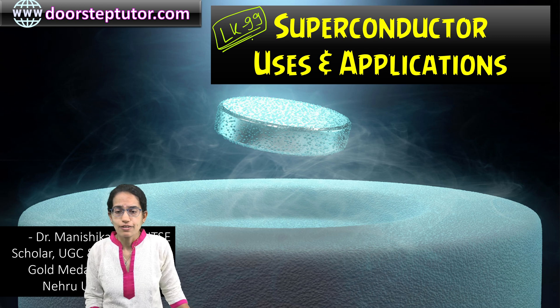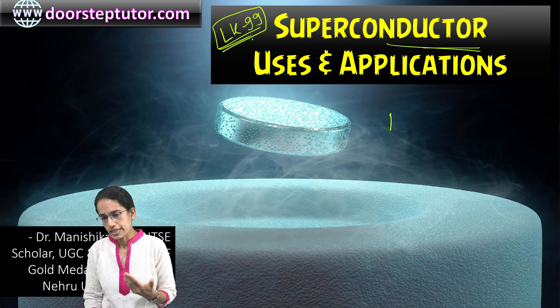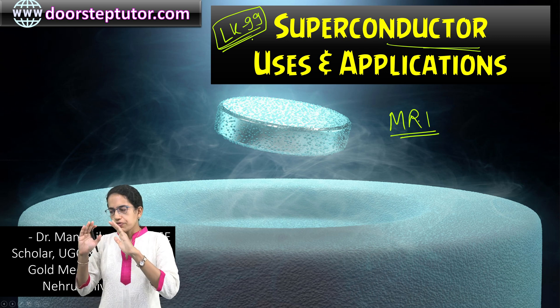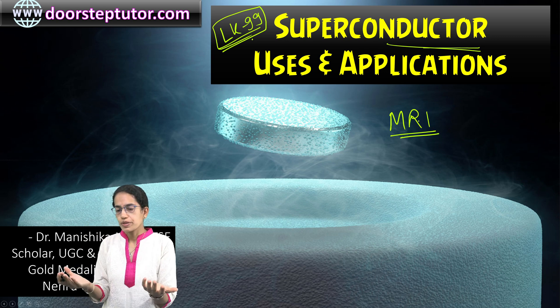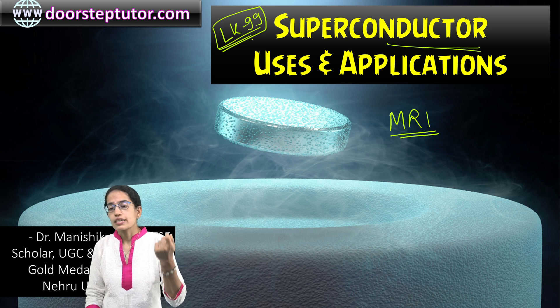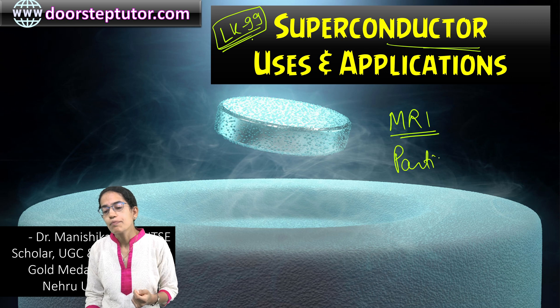Let's understand where and how superconductors can be used. For magnetic resonance imaging — the MRI machines, where images of the body have to be taken — with the use of superconductors, the energy consumption can be reduced drastically.